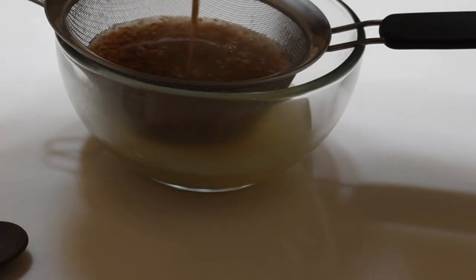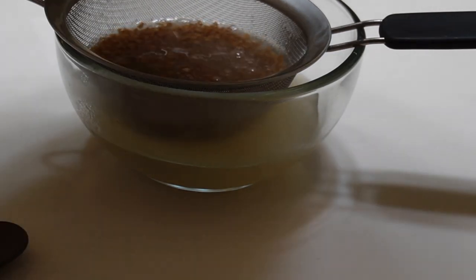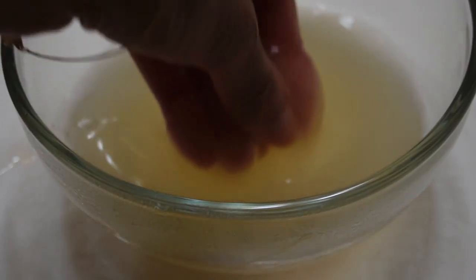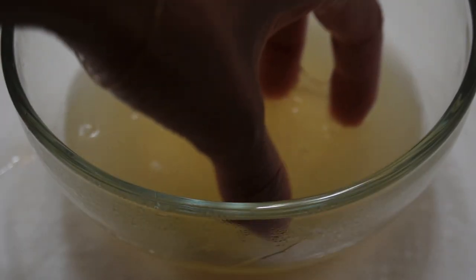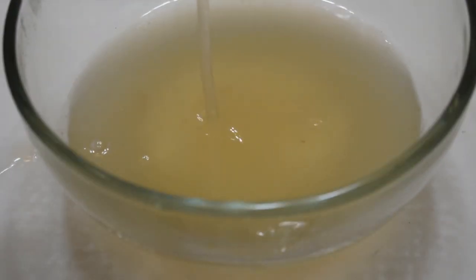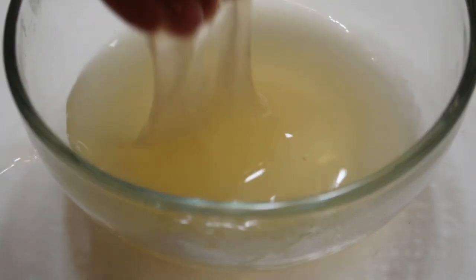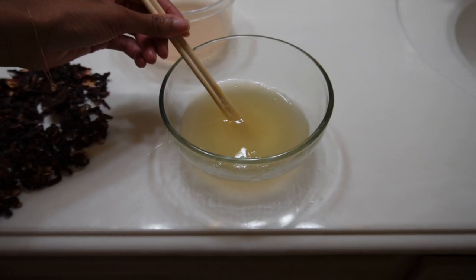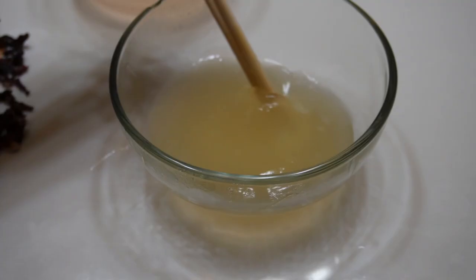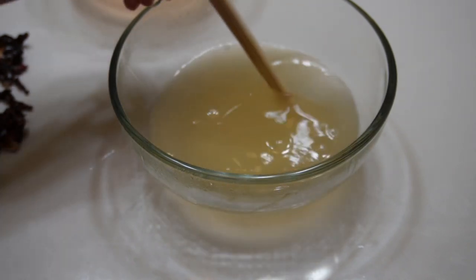Afterwards, I immediately start straining the gel because it's going to be harder to strain if you let it sit. The gel will naturally thicken up the longer it sits. As you can see, this is a really pretty thick gel from just bringing it to a boil and then simmering for about 10 to 15 minutes. When I say let it simmer, I brought the heat down to between low and medium.